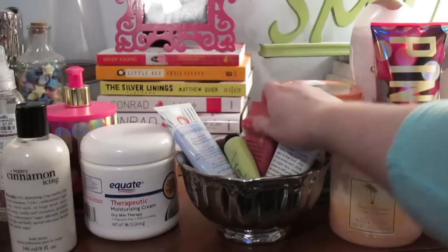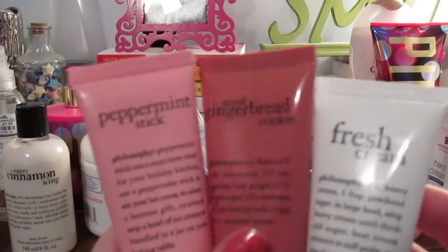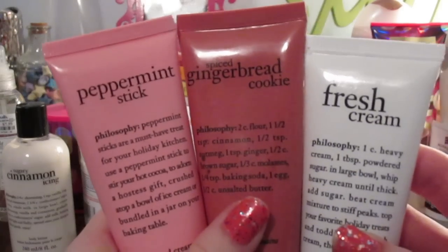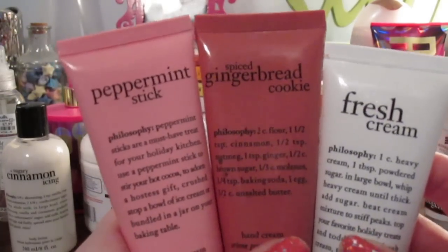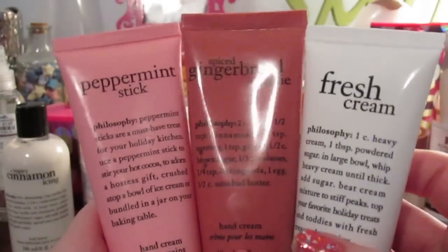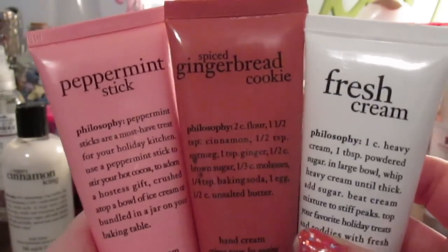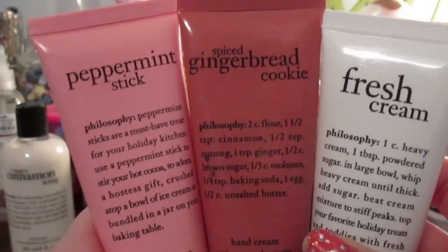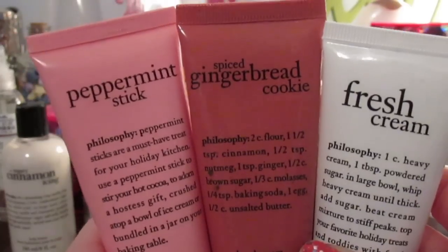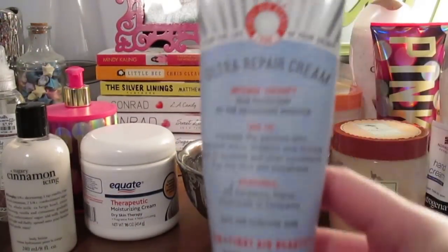I have three Philosophy hand creams left: Peppermint Stick, Spiced Gingerbread Cookie, and Fresh Cream. I really like the Peppermint Stick scent the most — that's the one I'm using now. Philosophy hand creams just aren't very moisturizing; they're a thinner formula, but they do smell really good.